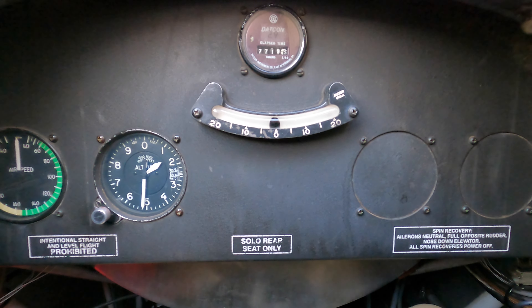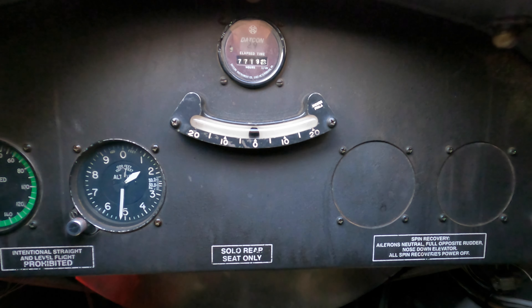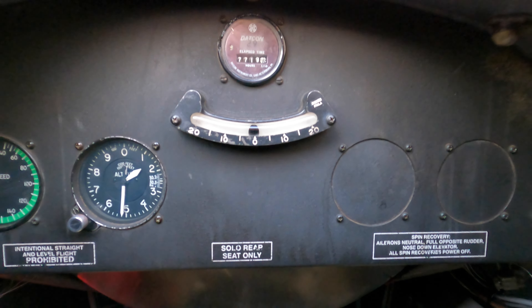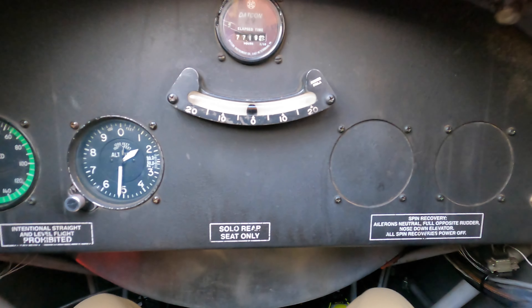I want to make special note about Bud's training. When he says pay attention to the skidball, he means it, and the size of his skidball coordinator re-emphasizes this point. It was nice to have this instrument glaring me in the face flying from the front seat.